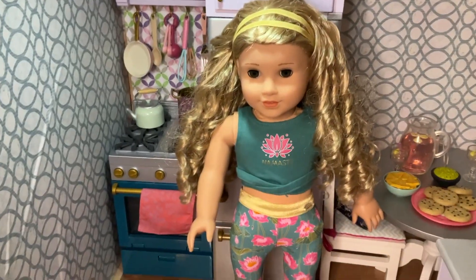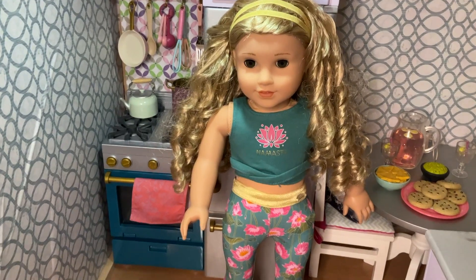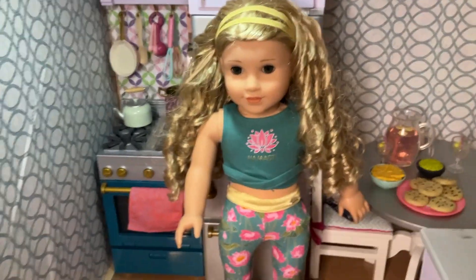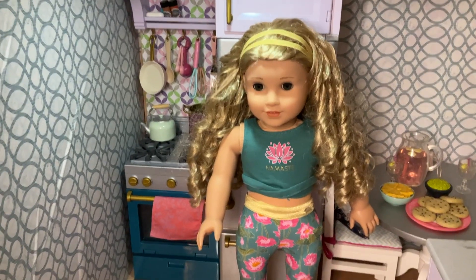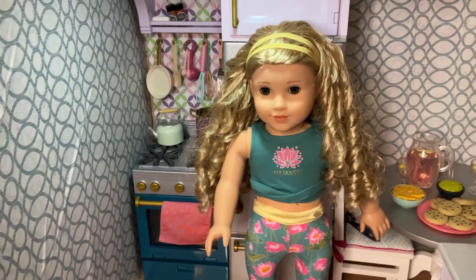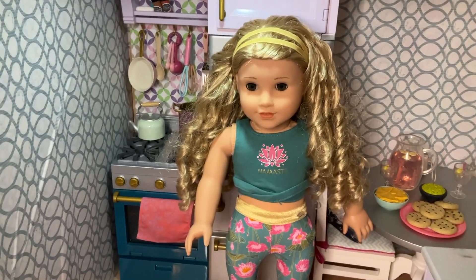Next we have number 83, our Zoe. She is wearing the yoga, spa, calm outfit. If you've been watching my channel, you know that I love number 83. I think she could wear literally anything. She looks great in it, and this just proves that.